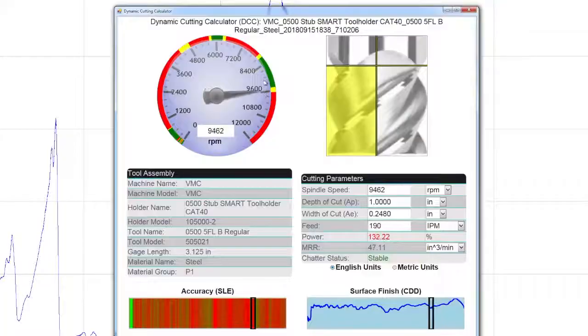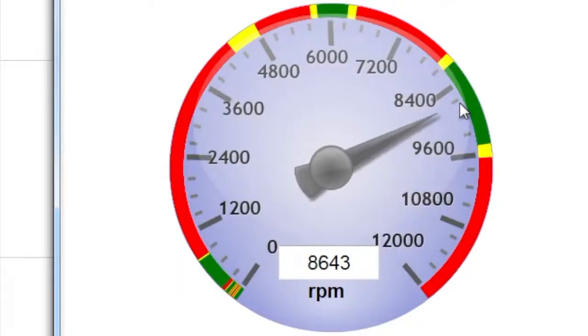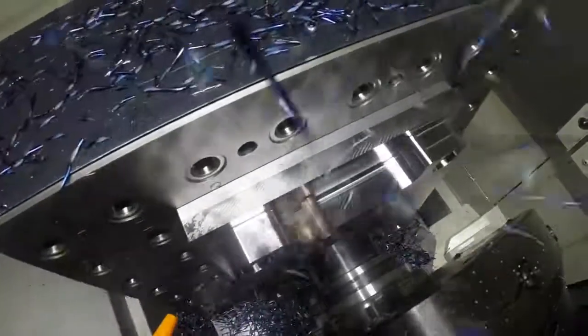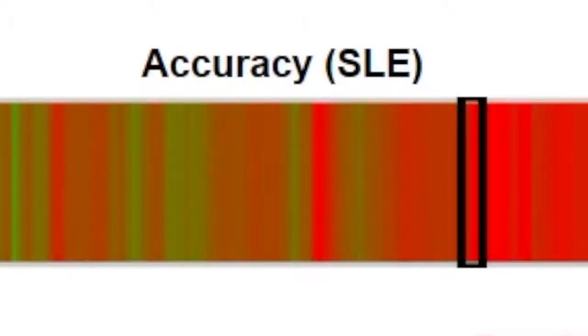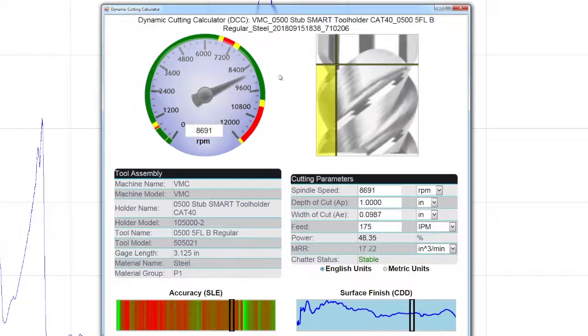MSC Milmax measures the frequency of each tool and instantly generates a dashboard that calculates the precise stable speed, feed rate, width, and depth of cut for maximum performance. It also determines the best speeds for surface finish and accuracy. You will always know where to run.